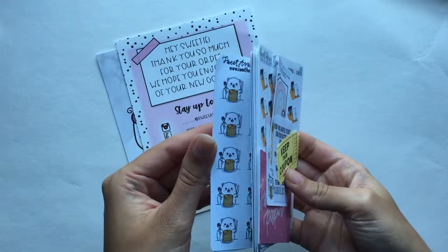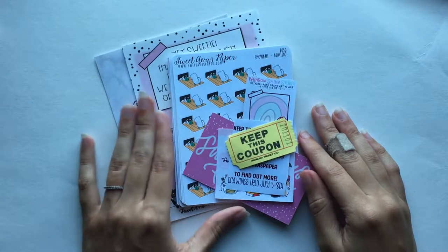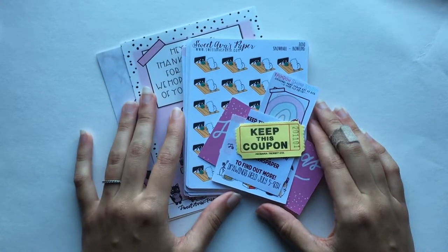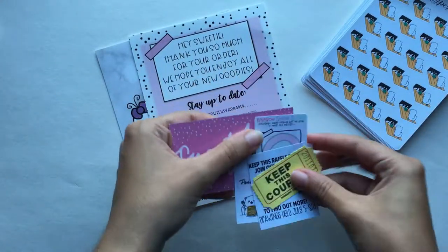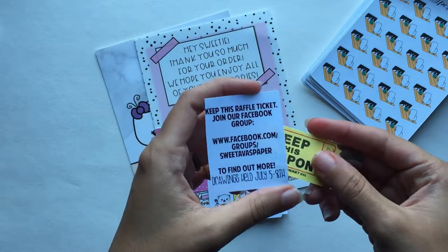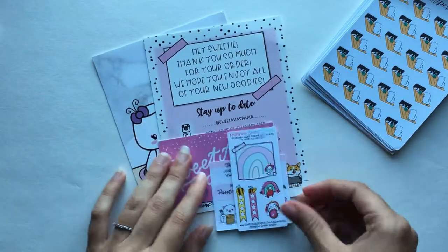It's kind of a small one. A lot of this stuff was going to be retiring, so I wanted to stock up before they officially left the shop. Some of these are repeats from what I already have; I'm just going to go through them briefly anyway. I'm going to start with the extras first. She included a raffle ticket that's going to be part of a giveaway in the Facebook group from July 5th through the 8th — kind of exciting, I might win something.